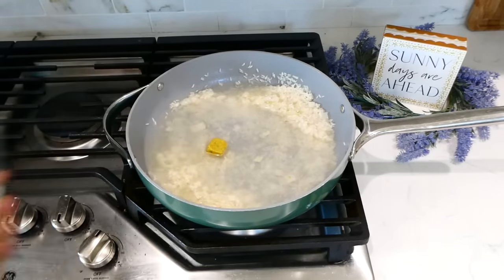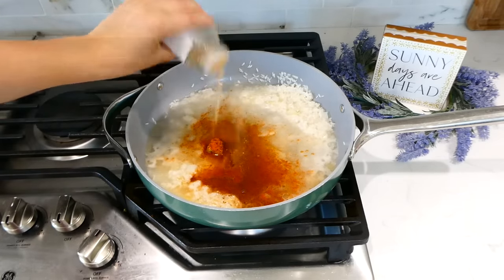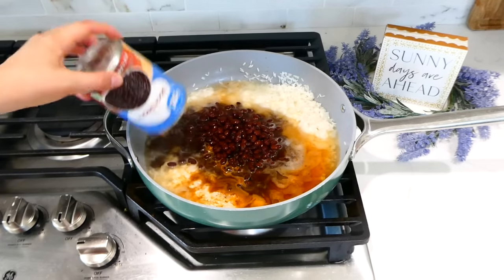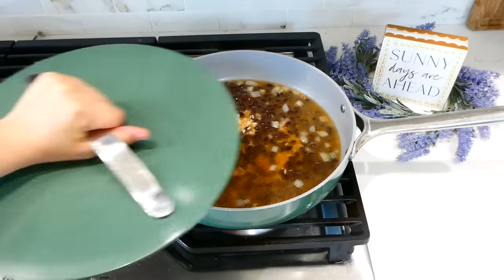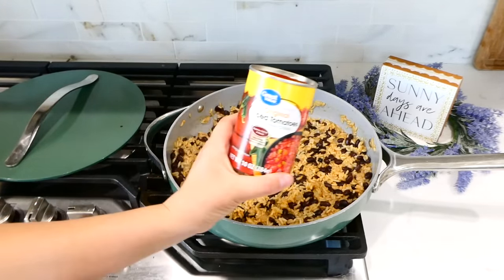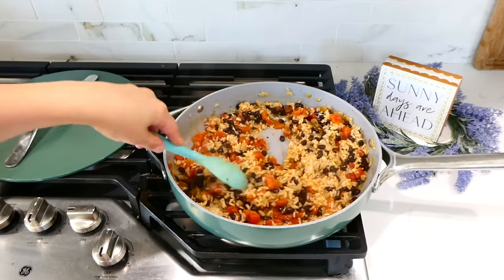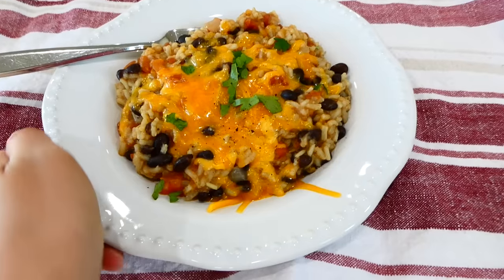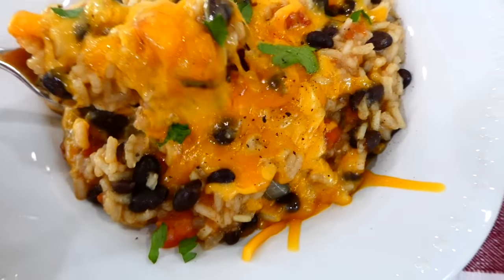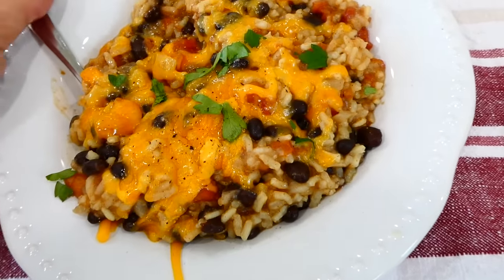Now you can add in about a tablespoon of taco seasoning, or use the following: a teaspoon of paprika, chili powder, cumin, and a dash of pepper and salt. Now I'm going to add in one can of drained and rinsed black beans. I gave this a really good stir, put the lid on top, and then I realized I totally forgot to add in my can of diced tomatoes with green chilies — so I just added them in right now. Let this simmer for a total of 20 to 25 minutes with the lid on, stirring occasionally so the rice doesn't stick. This is super good and flavorful by itself, though I did sprinkle a little cheese on top since I had some in the refrigerator.